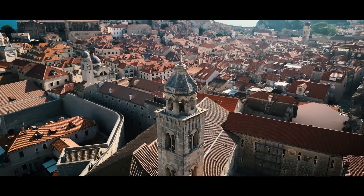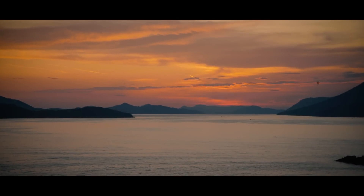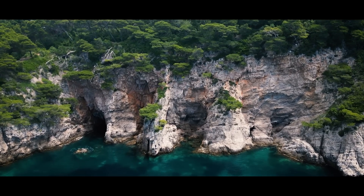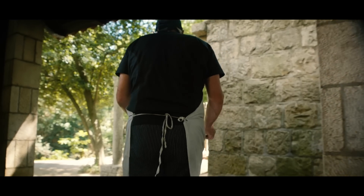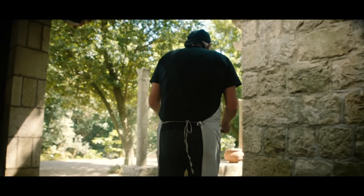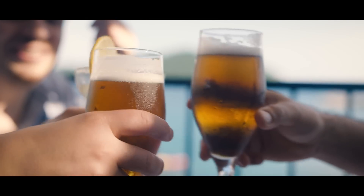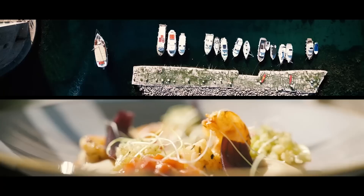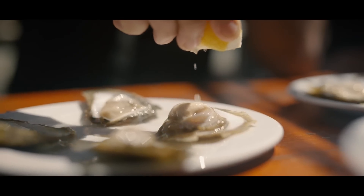Croatia, nestled along the sparkling Adriatic Sea — a land of captivating beauty and rich history. As three professional chefs, we're intrigued by what Croatia has to offer. Over the next three days, we're on a whistle-stop tour in and around Dubrovnik to immerse ourselves in its epic beauty, all the while hunting down some of the finest food Croatia has to offer.